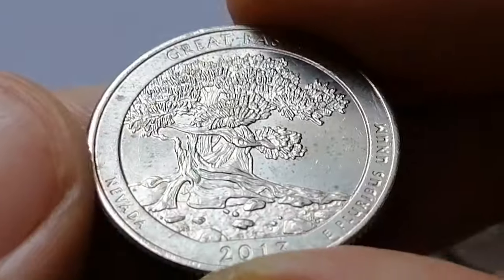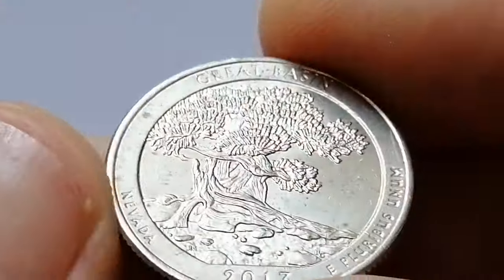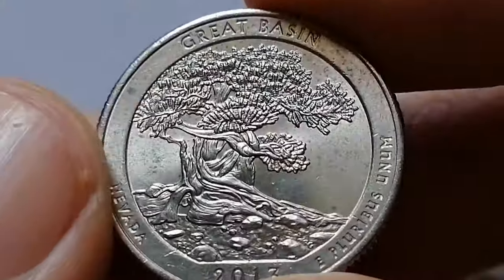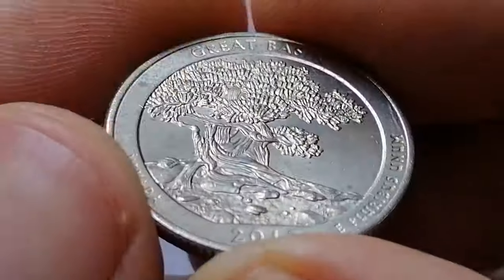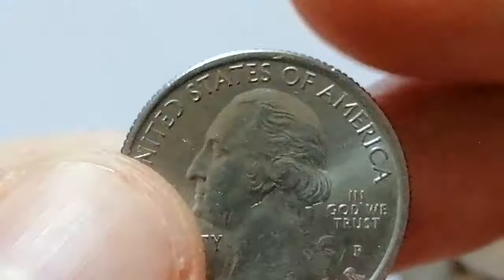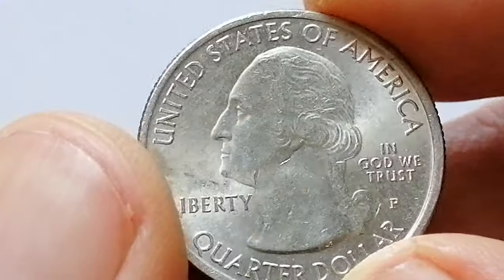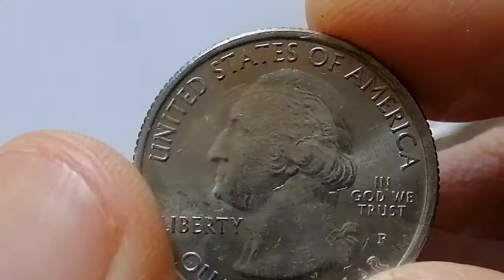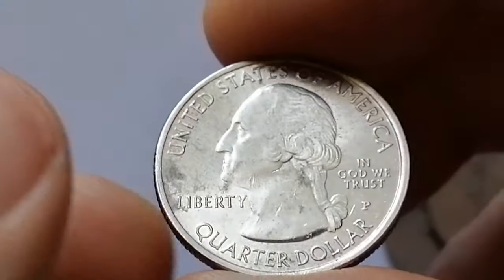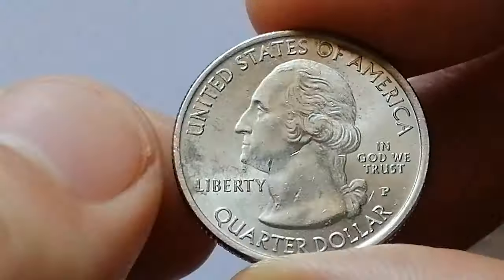The 2013 P Great Basin quarter features a reverse design showcasing the single-leaf bristlecone pine tree, symbolizing the Great Basin National Park in Nevada. The obverse maintains the standard profile of George Washington, struck at the Philadelphia Mint. Its composition is primarily clad, and the mintage for the 2013 P Great Basin quarter was over 272 million pieces.